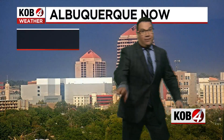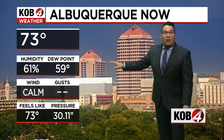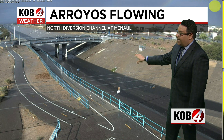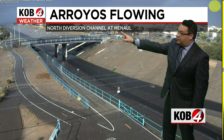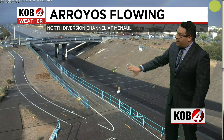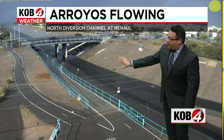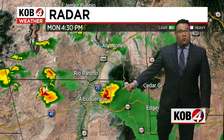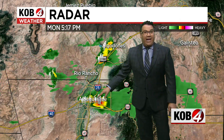We are seeing sort of the south end of another storm currently situated in parts of Albuquerque. Whenever we get storms like this, keep a very close eye on the arroyos. This one is the north diversion channel at Manal. Within this shot, you can see some rain falling and even the possibility of some small hail. There has been some small hail reported in this storm.